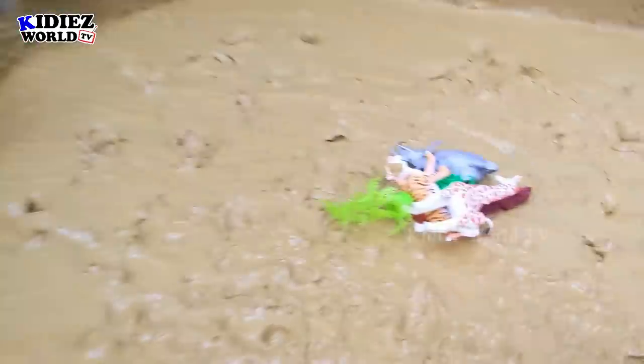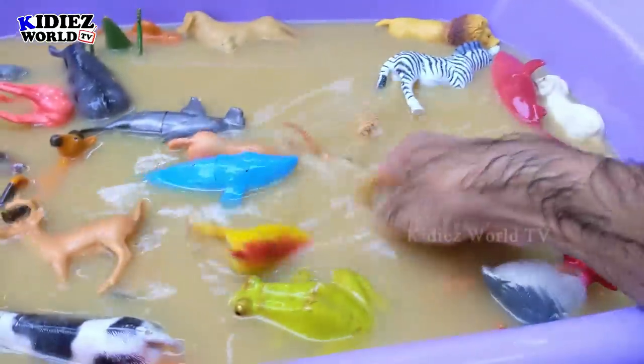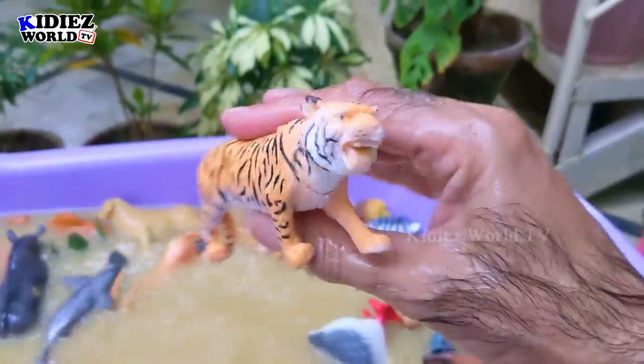The next one is tiger — wow, that's a very aggressive tiger! Let's wash him. Here we go — tiger!